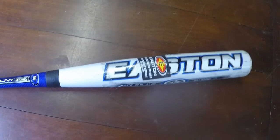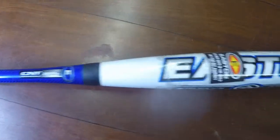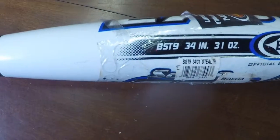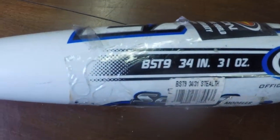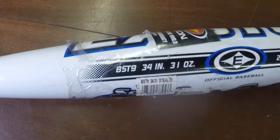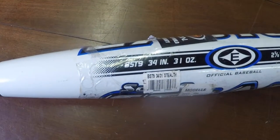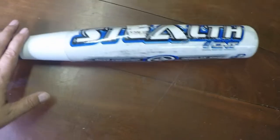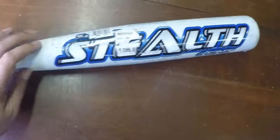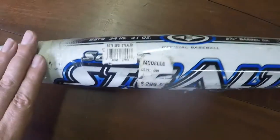First, I'm going to talk about a little bonus item before we get into the Matchbox stuff. I bought this Easton baseball bat — it's an Easton Stealth, BST9, 34-inch bat, 12 ounces. I bought this bat with a few others and when you average out the price, I paid $7 for this bat. It's kind of in new condition, still has the plastic wrap on it as well as the original price tag: $299, so it's a $300 bat.